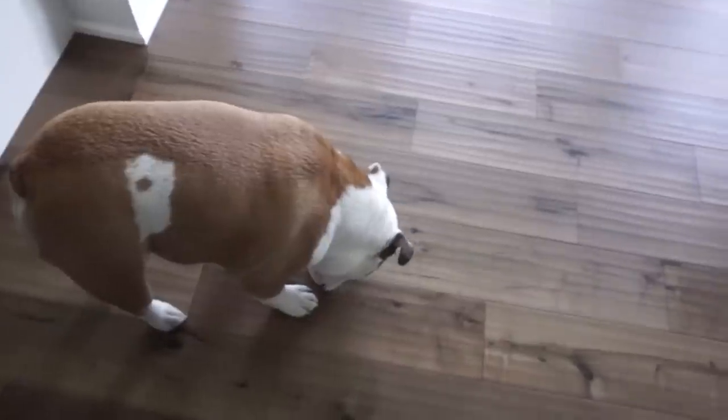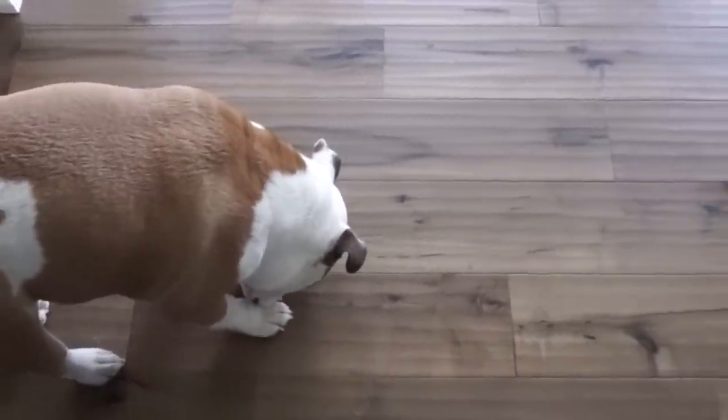Hi guys, welcome back to the vlog! As you can tell, it's our first day officially at our new house, which has been awesome, and Winnie loves it. She's just walking around enjoying everything — she was just flying outside in the sun having a good time. Sorry it's so echoey in here, but we're gonna get into today's video. We're gonna be showing you guys our basement tour in just a few minutes.